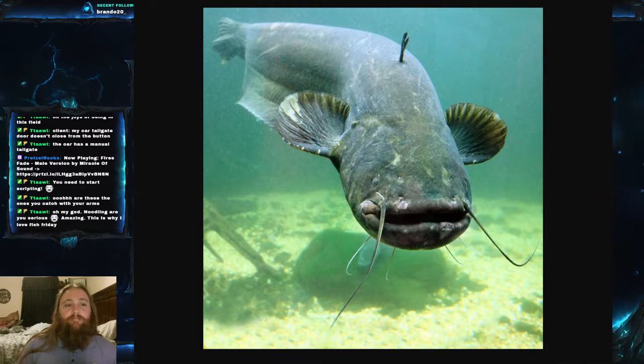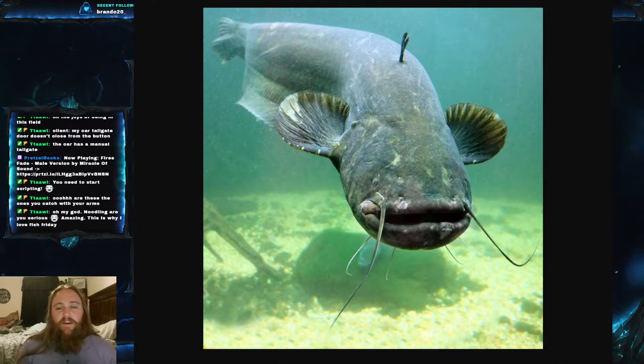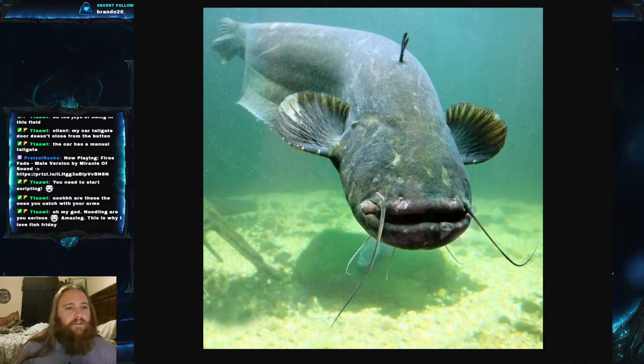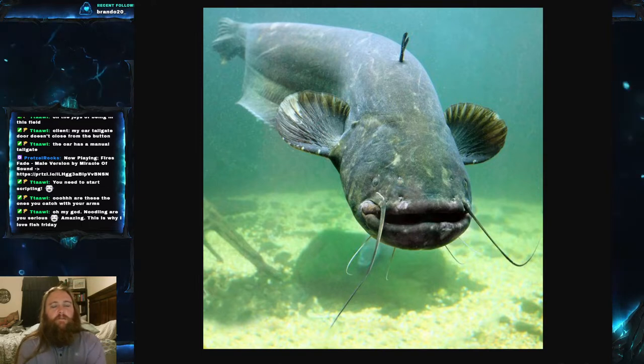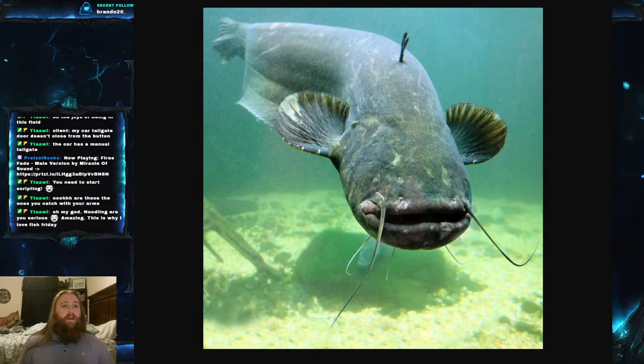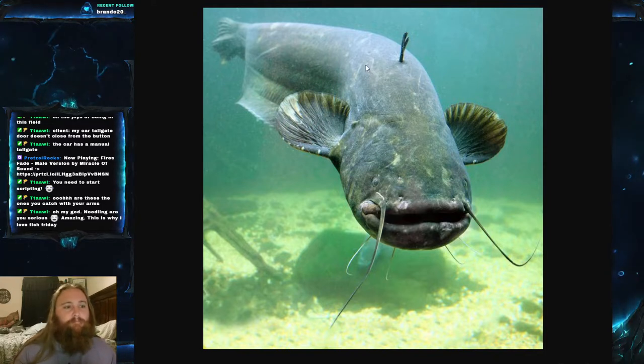Most adults are actually somewhere around the 1.5 meter range, which is about 5 feet long. Fish longer than two meters — six and a half feet — are extremely rare. At that meter and a half they're normally weighing about 15 to 20 kilograms, which is about 35 to 45 pounds. When they reach the two-meter mark, that's when they're starting to get to that 65 kilogram — around 140 pound — range. There's a lot of variation, but they can get monstrous in size.